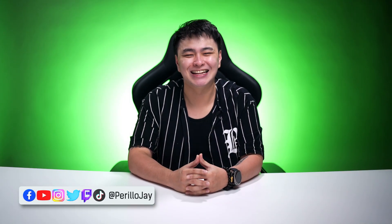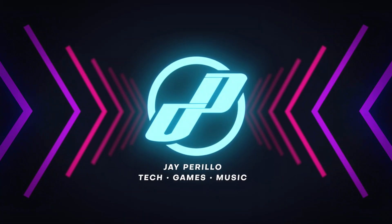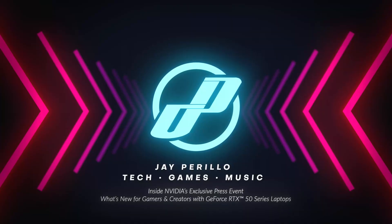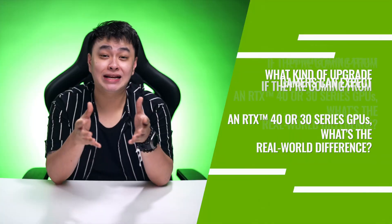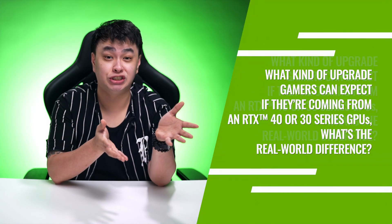What is up, good people? I was able to sit down with John to talk about what this new era of AI-powered GPUs really means. First off, I asked John what kind of upgrade gamers can expect if they're coming from an RTX 40 or 30 series GPU. What's the real-world difference?